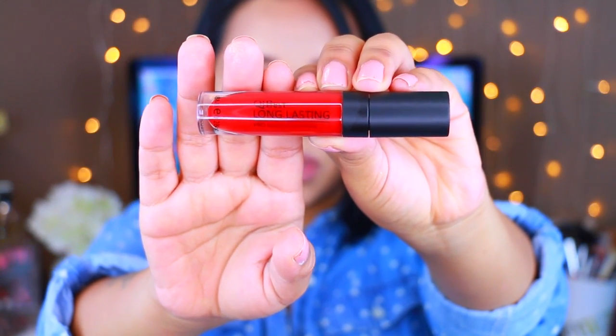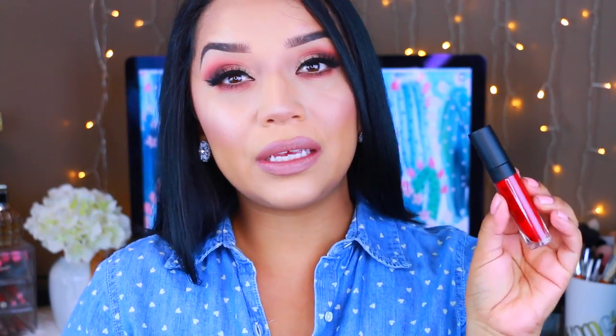That is what the packaging looks like — really cute. I only paid $1.46 for each of these and there are about 11 of them. They have a lot of different colors, from really crazy colors to nudish, everyday colors. These are all the colors — as you can see, we have some really fun ones.